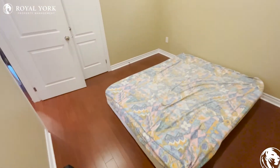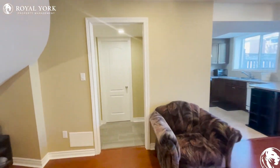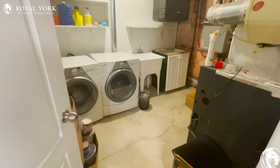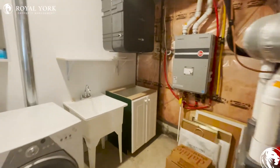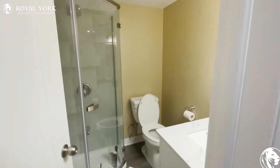This bedroom comes with an ensuite — you have your own counter with a sink, your own toilet, and shower, all in one bedroom. You also have a window over there and closets behind that door. Directly across from that bedroom, you're going to have your laundry room, with your washer and dryer on the left-hand side and plenty of space to do your laundry.